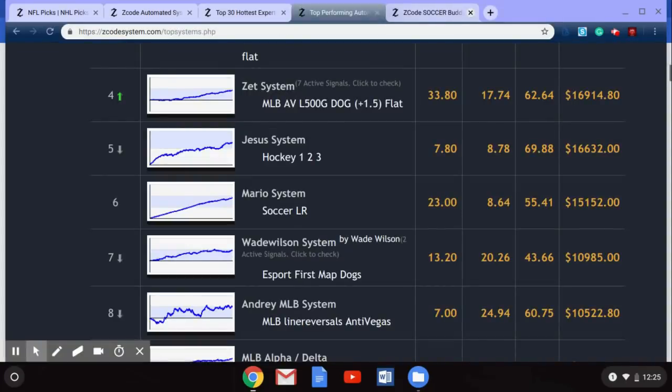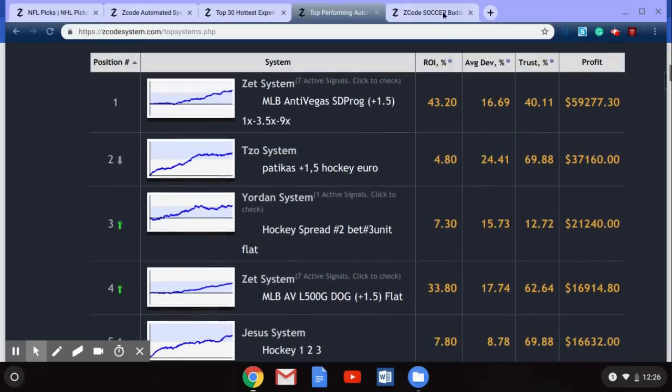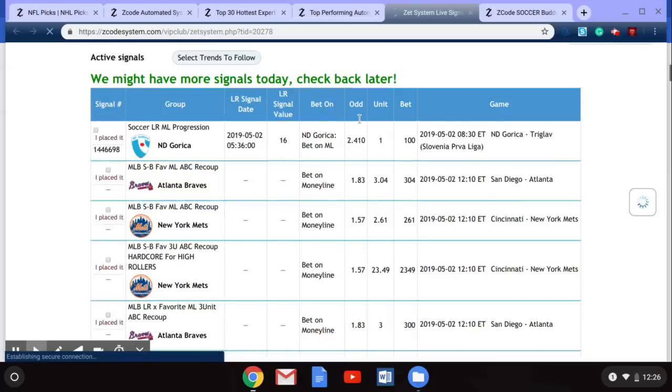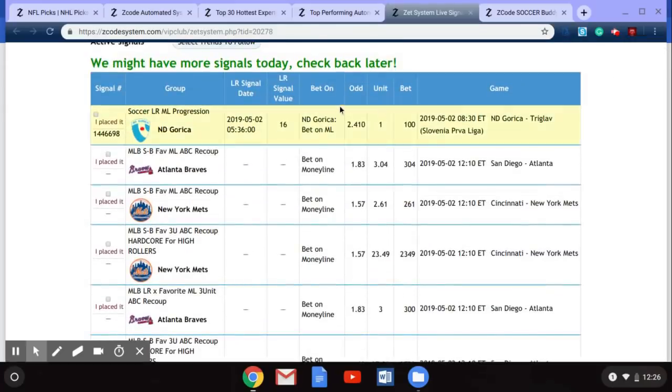Let's go back to our list and pick out another fantastic one — the Zet MLB Anti-Vegas System, with $59,277 in profit. Clicking on that, you can see the system gives you great ideas on what to bet on as well as the odds and additional information on when games will take place. There is baseball as well as a soccer game presented here on this system by Zet MLB.